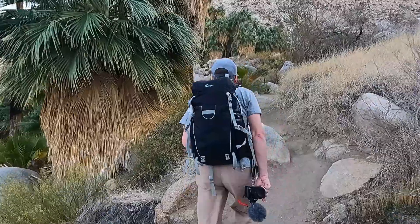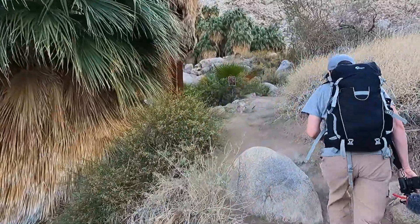We made it to the oasis. It took us about an hour even though we were taking video along the way, and it was definitely a good choice.